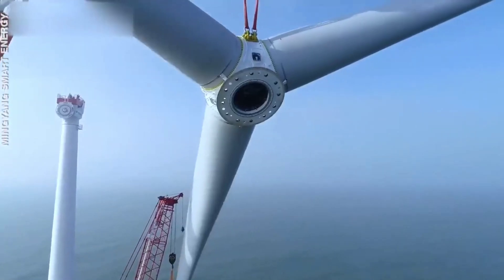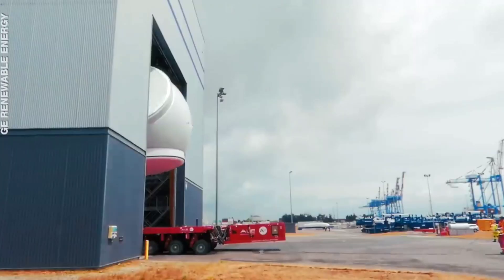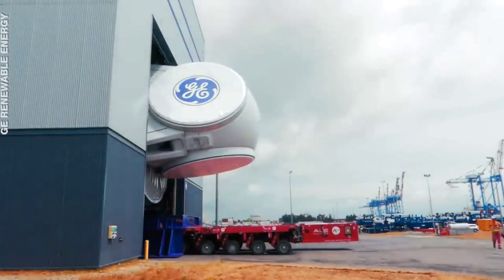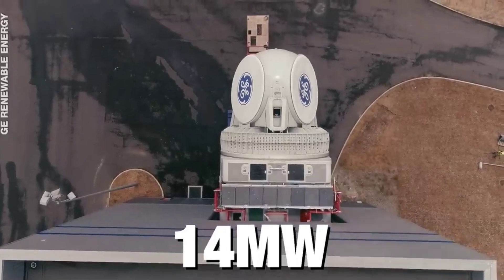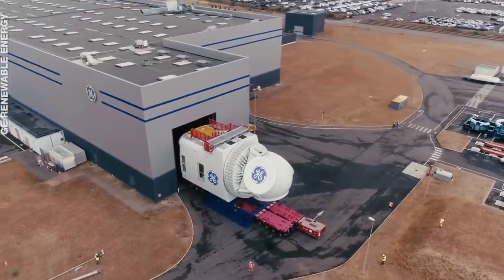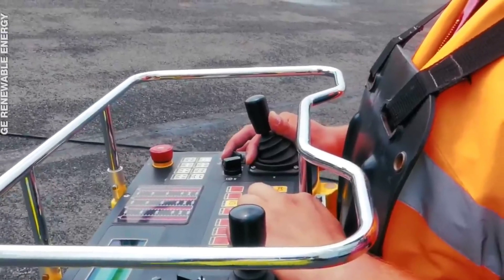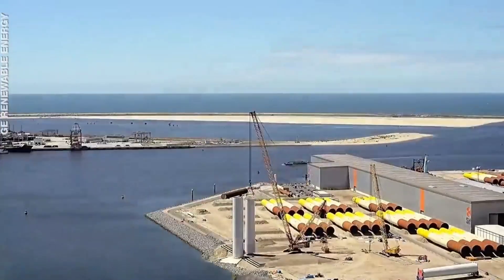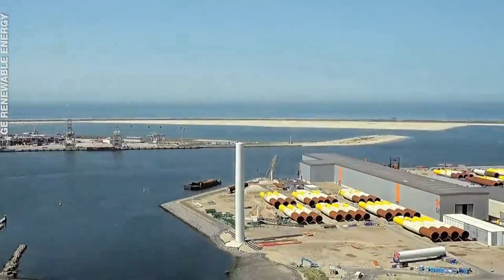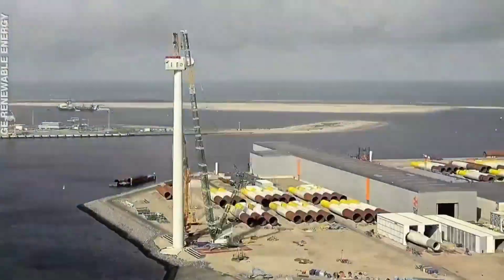Its prototype installation was expected in early 2023 and commercial use in the first half of 2024. Another massive operational wind turbine is General Electric's Halyard X 14-megawatt. This 14-megawatt giant makes GE Renewable Energy the first company to operate a turbine at such a high output. The prototype for this giant started operation in the Netherlands in October 2021.